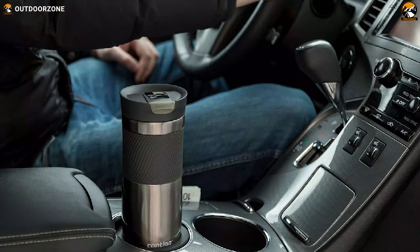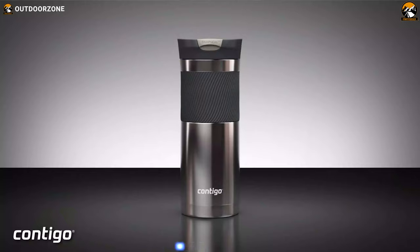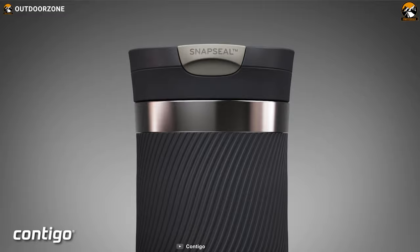Lastly, this travel coffee mug has a 16-ounce capacity, making it appropriate for holding your all-day beverages. Overall, the Contigo Byron SnapSeal has all the essential features that allow you to drink your caffeinated beverage comfortably.